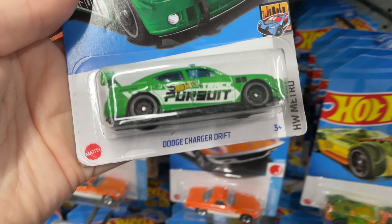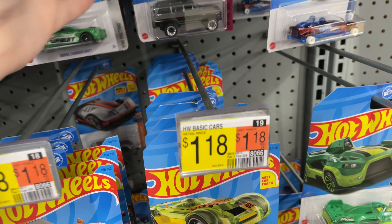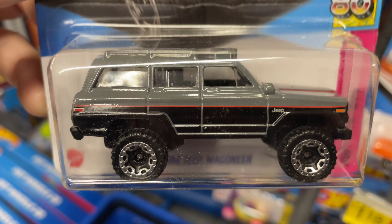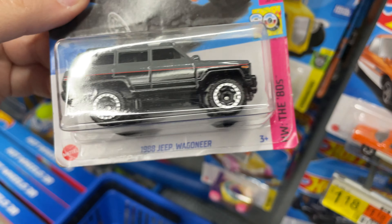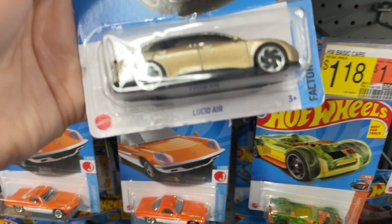Check it out — the Dodge Charger Drift, another cool car. Oh, look at this! The 80s series — the 1988 Jeep Wagoneer. The 80s series again. Pretty nice casting of the Wagoneer. Lucid Air in gold.